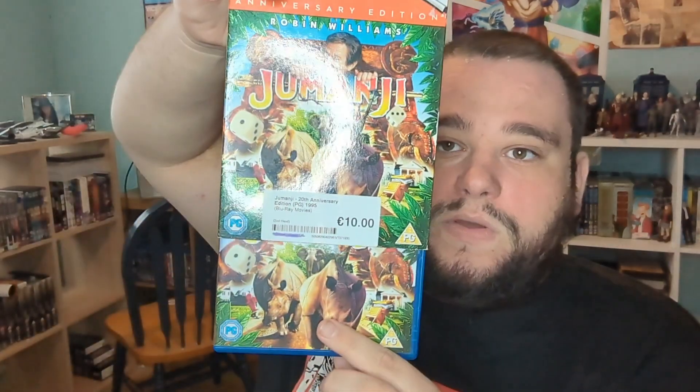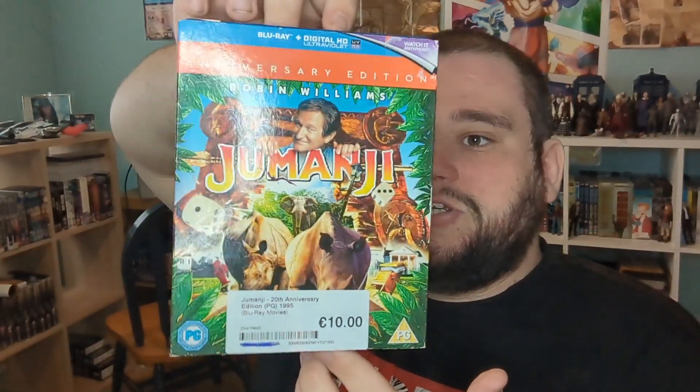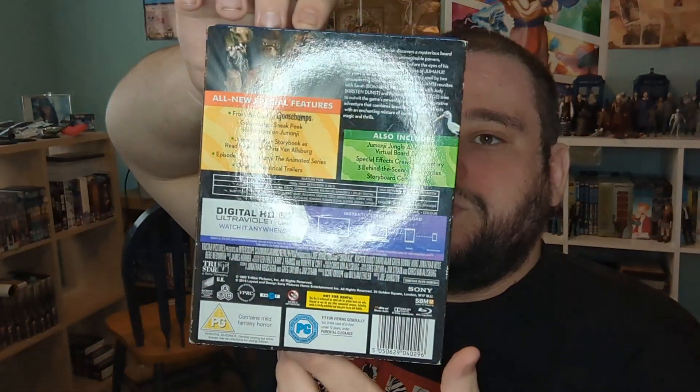Then I went into CEX and the only Blu-ray I bought was the 20th anniversary of Jumanji for a tenner with a slipcover. I remember seeing this but I don't think I've ever seen it in full. So yeah, €10 — not bad.